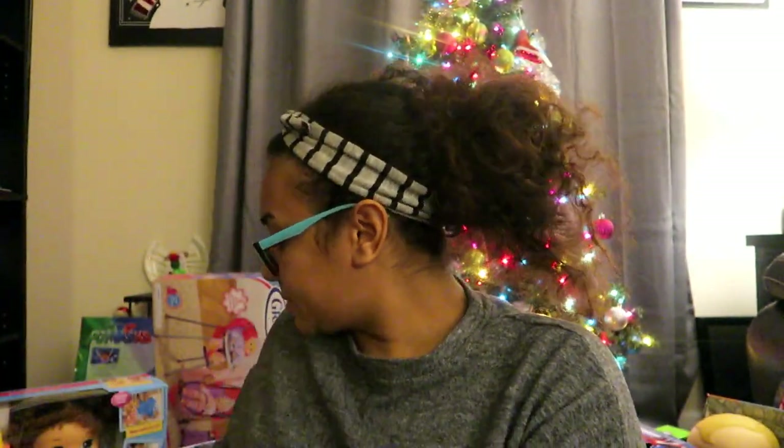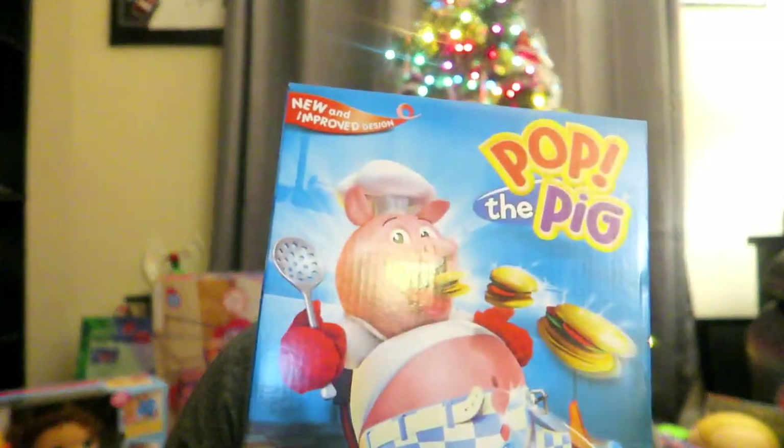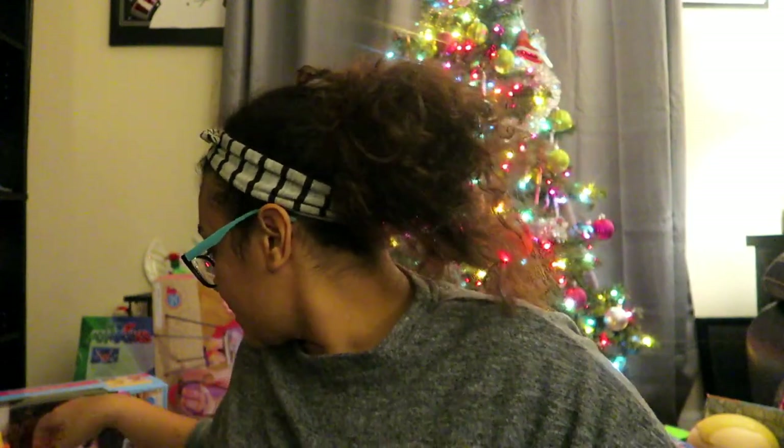Next thing is this Pop the Pig game that she's been asking for. I don't really even know what you do — you just feed the pig and watch him get bigger until he pops. I'm sure Micah will also find that hilarious. This is probably also a present that Micah will play with, and probably the Toy Story too.